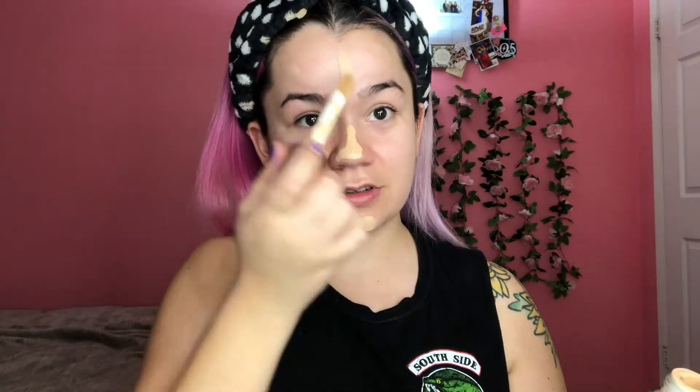I just start on my t-zone, then I'm gonna take my Real Techniques beauty sponge and blend it out. Also if you see me looking over here it's because my mirror is right there. Guys, always blend down your neck, especially if it's not gonna match you.